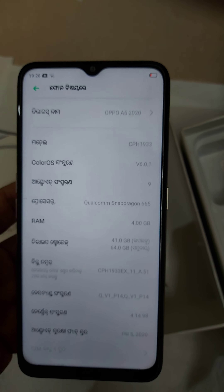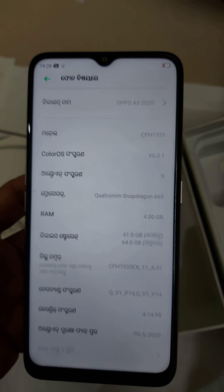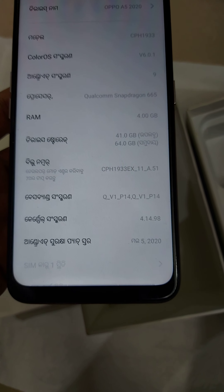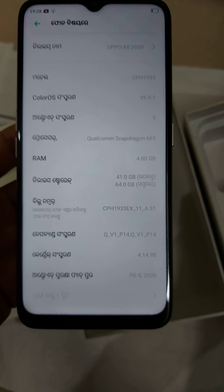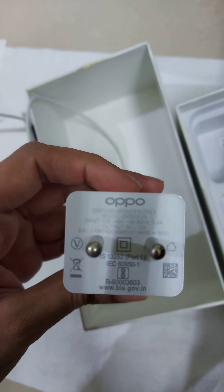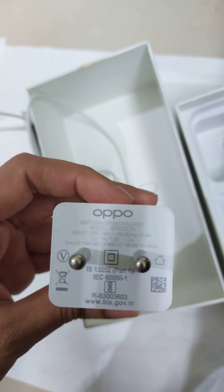It still runs on Android 9 and has not yet received the Android 10 update, but it is getting regular security updates every month. You also get this Oppo charger, which is a normal charger and not a fast charger.